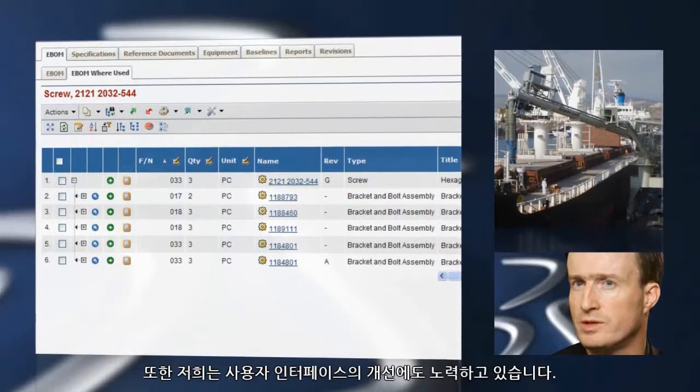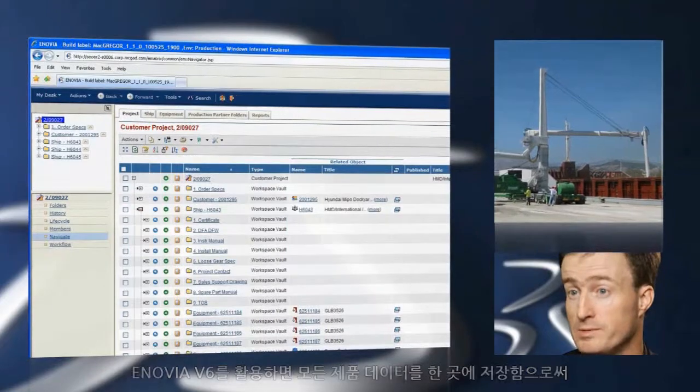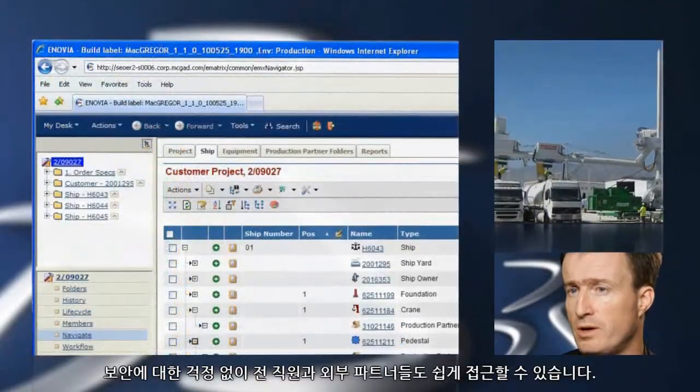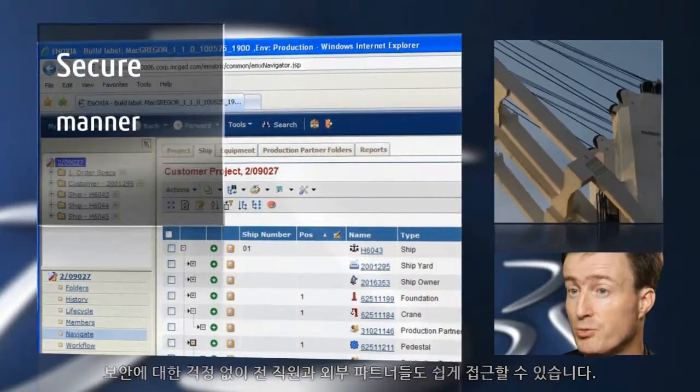We are also attracted to the user interface. The benefits of using Inovia Visex is that we put all of our product data in one place, making it easily accessible for all our employees as well as external production partners in a secure manner.